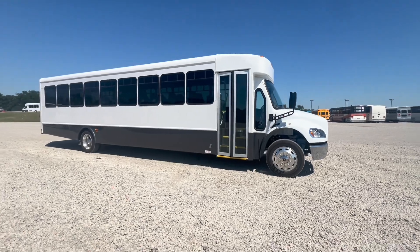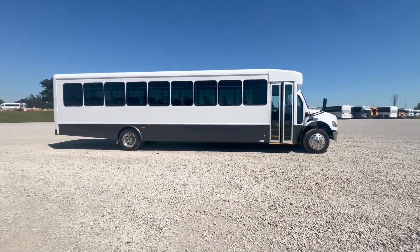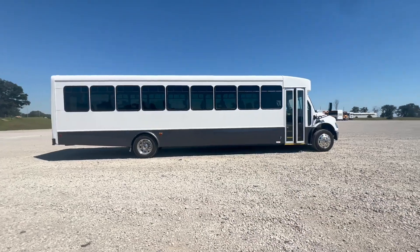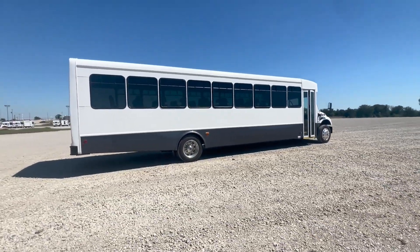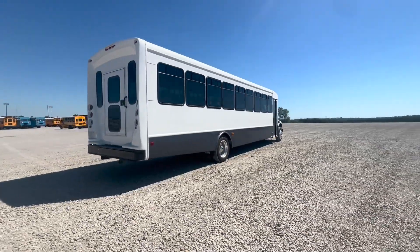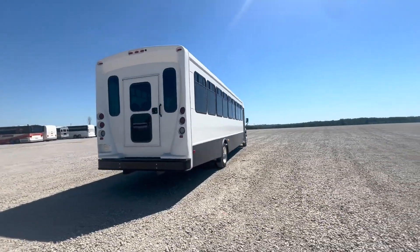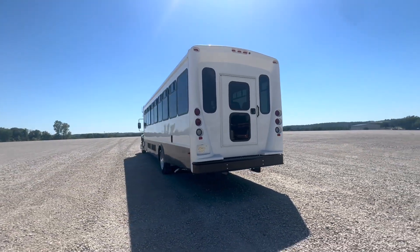Hey folks, this is Michael with National Bus. As always, our phone number is 1-800-475-1439 and our website is www.nationalbus.com. I've got kind of a special one for you today — we just got in the first of what will be a small batch of these 2024 41-passenger Freightliner coaches that we have big plans for, and I wanted to give you a sneak peek.